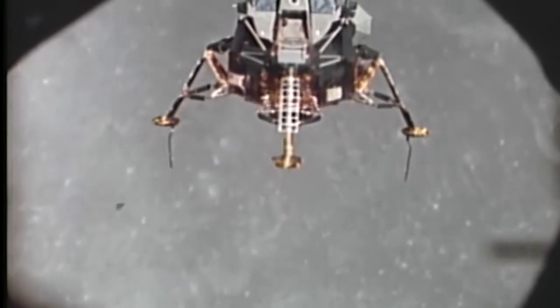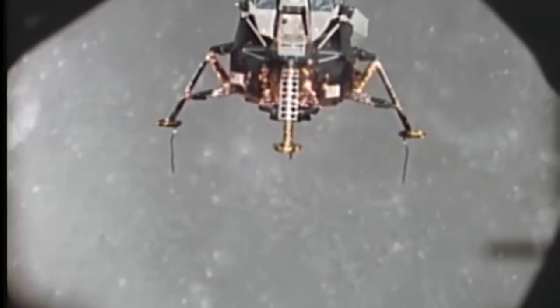Drift into the right a little. Contact light. Okay, engine stop. We copy.